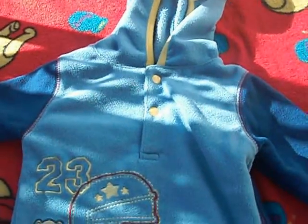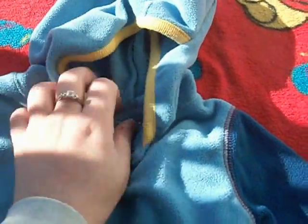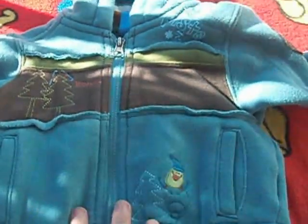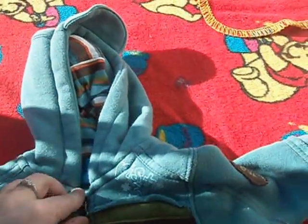I have these pants with this top with the hood. It's George Baby, 3 months. This Gagu Tagu pants and this vest, Gagu Tagu 3 months.